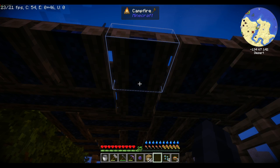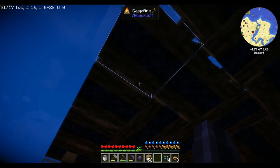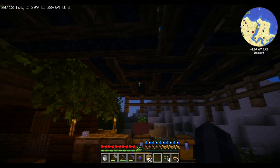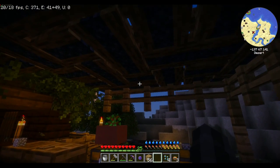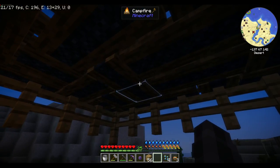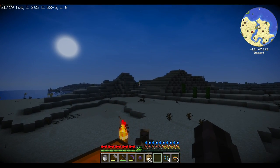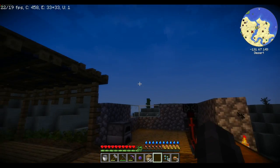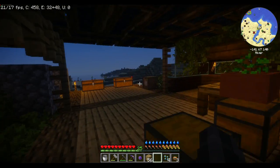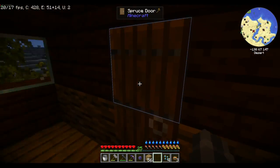Depending on the orientation of where you are standing and how you are placing the campfires, that will actually determine which way the campfire faces. Which allows me to do crazy and yet fun patterns, because I didn't want it to go in one particular direction. Honestly, look at this — this is a very, very nice area and I wanted to really compliment that and go with it.